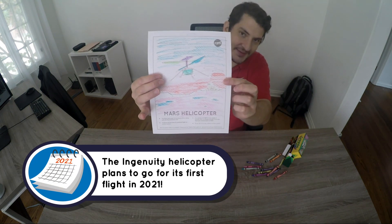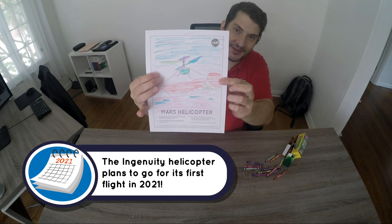And that, boys and girls, is our Mars helicopter. Hope you guys cheer us on in a couple of months when we fly for the first time. Thank you for your time.